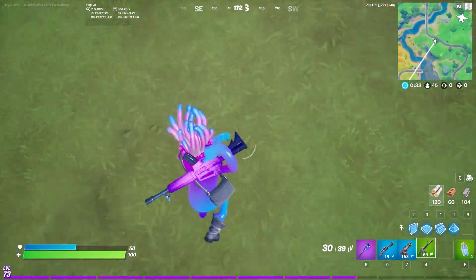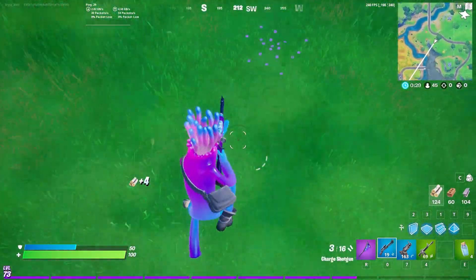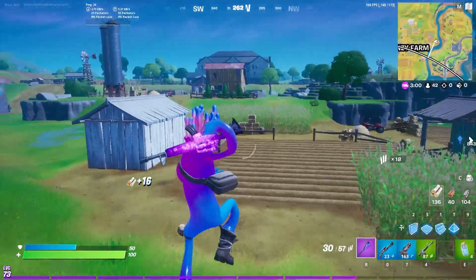It honestly kind of bothers me that there's one shoe on and one shoe off — that just bothers me. And also him having the backpack on, I really needed that 200 skin.